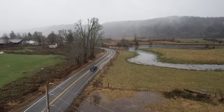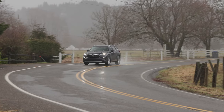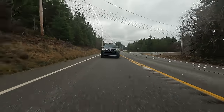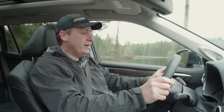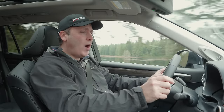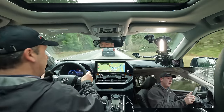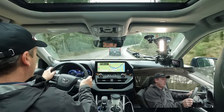Now that we've tested the trail system and know its limitations, it's time to head into the mountains. On the highway, the Highlander really comes into its own. This is a crossover built for cruising. It is smooth, quiet, has really good tech, it's comfortable, and visibility is excellent. There's a lot to like about this vehicle.